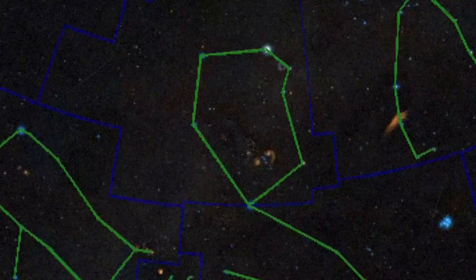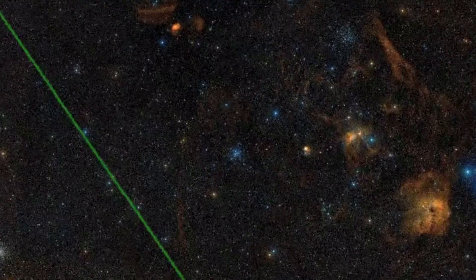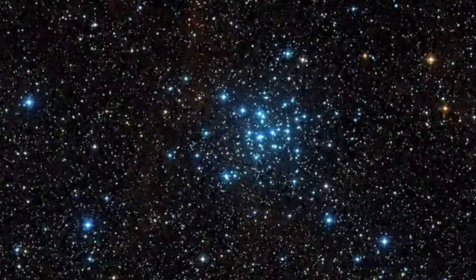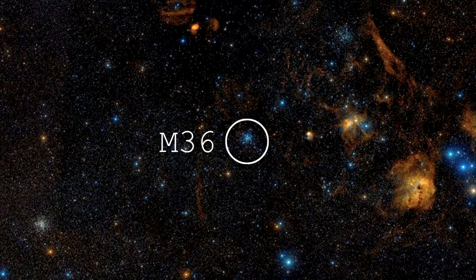It's in Auriga, if you know your constellations. It's kind of middle of the road, about 4,000 light years away. It's about a few tens of millions of years old. So it's not young, it's not old, it's nothing particularly dramatic.